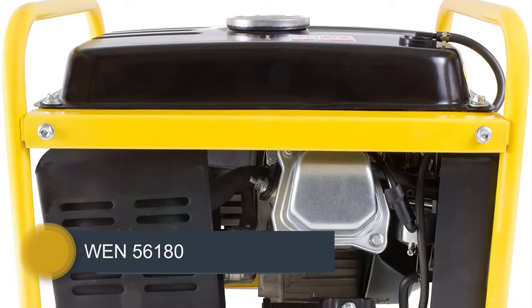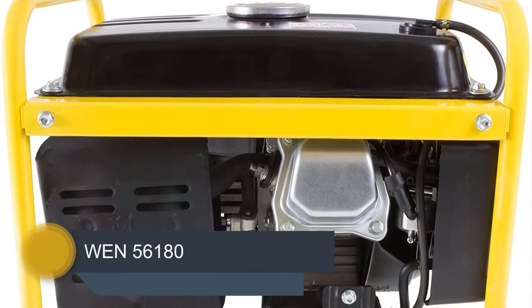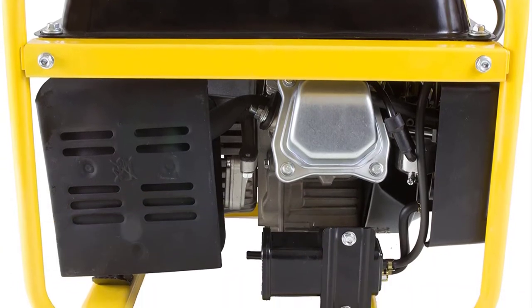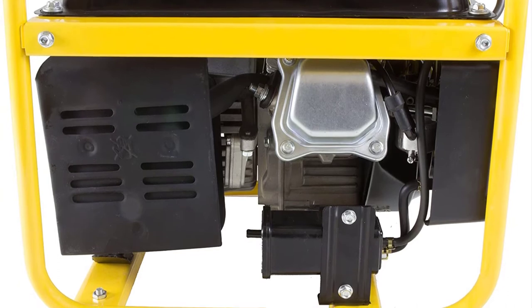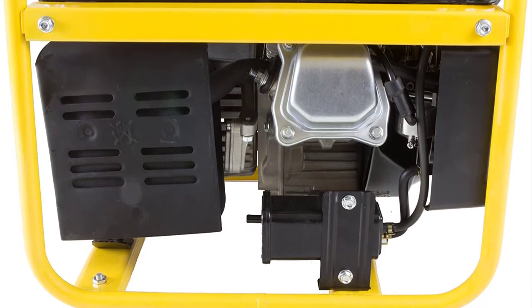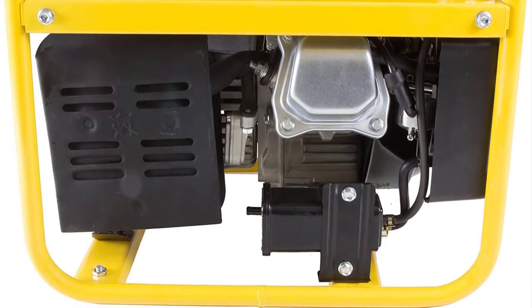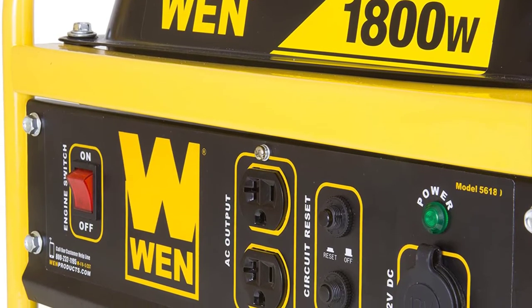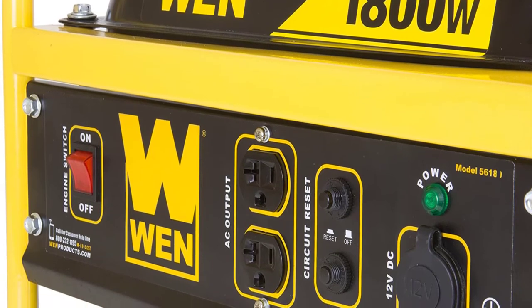Number 3: The WEN 56180. If you've been looking for a reliable and powerful portable generator, you'll probably find that many impressive options are now available. In this review, we focus on the WEN 56180 1800W Portable Generator — a lightweight and powerful option that can be used to serve a variety of applications in your home or on the go.